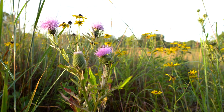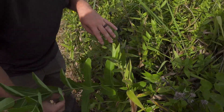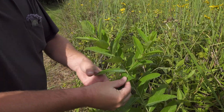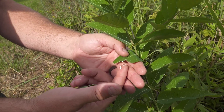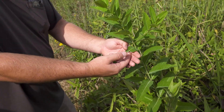Is that milkweed right there? That's dogbane, I think. Dogbane usually has these branches that come off of it as well. It'll milk — it has that latex sap like milkweed has. Don't get that in your eye; apparently it's a little caustic or something.